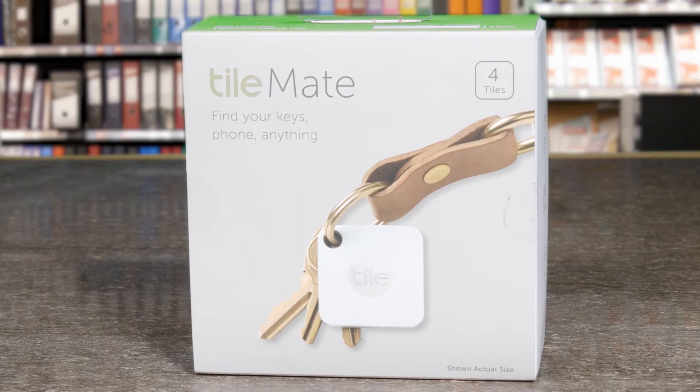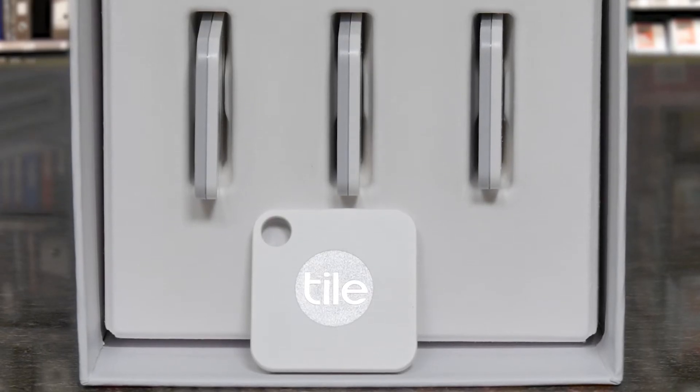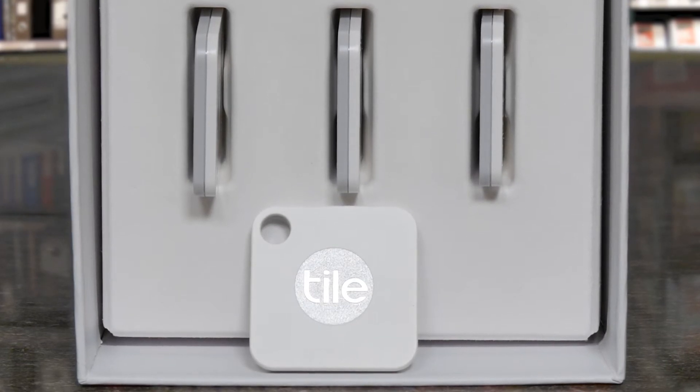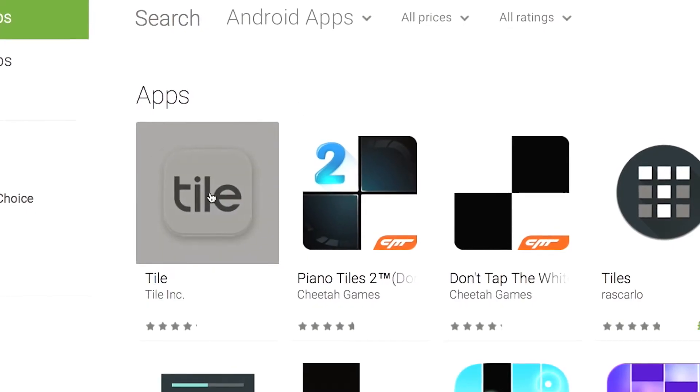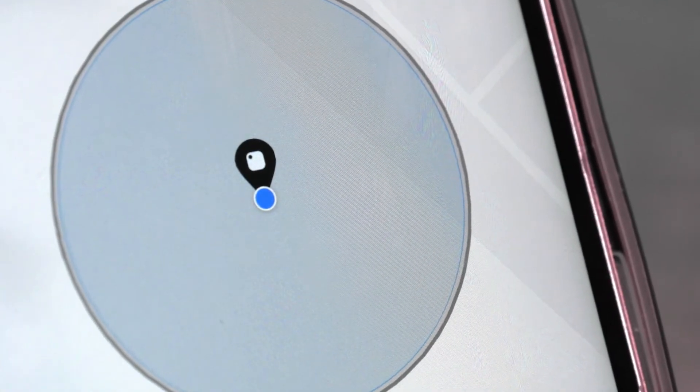Now with the Tilemate we can find our mobile phones, our handbags, our car keys or our wallet quicker and faster using this handy device. Setup is easy — simply download the app to your smart device. Then when you misplace your item, use the app to track your Tile.